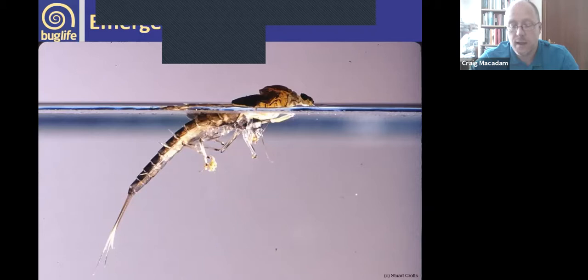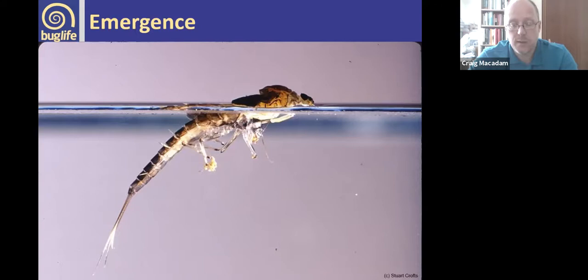Once the nymph has molted and grown to the size needed to emerge, it has to get out of the water. It will have a couple of trial runs — swimming up towards the surface and back down. When ready, it comes up to the surface, the back of the thorax splits open, and tiny little hairs on the thorax repel the water to make a little window for the insect to emerge onto the surface. You can see this happening with one of the Baetidae — the nymphal skin splits and the hairs create this window.